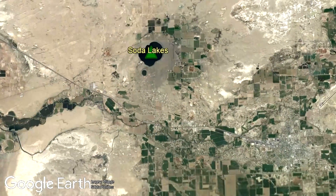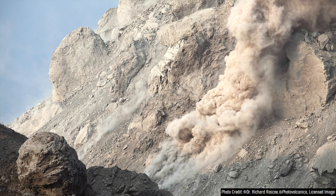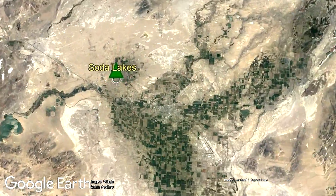More than 10,000 people now live within a 10-mile radius of this volcano, which could all be theoretically placed at risk if it were to ever erupt again. The Soda Lakes volcano is located 6 and a quarter miles west-northwest of the city of Fallon, within Nevada's Churchill County.